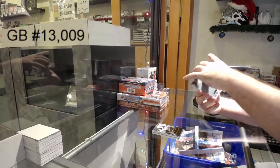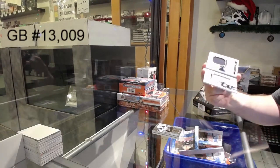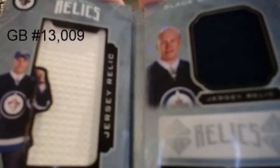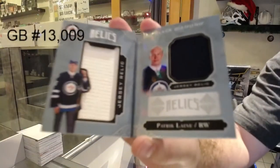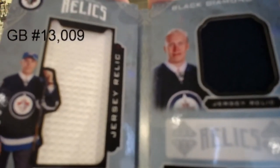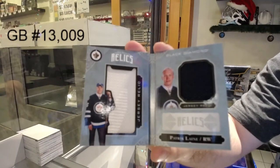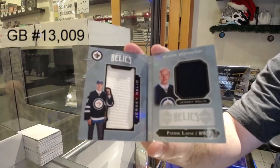We've got for the Winnipeg Jets, the 299, dual rookie jersey, Patrick Laine. I don't know why sometimes these don't focus — it's like certain cards they're phenomenal with. They just don't want to focus on Laine. There we go — split second, I had them.